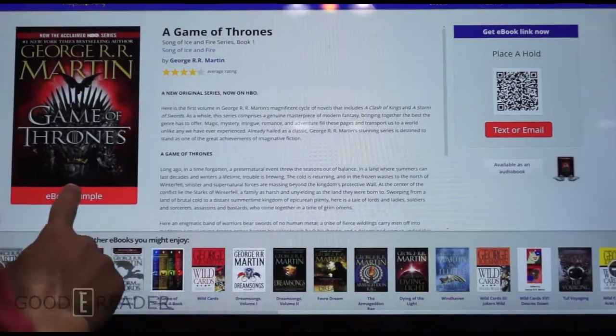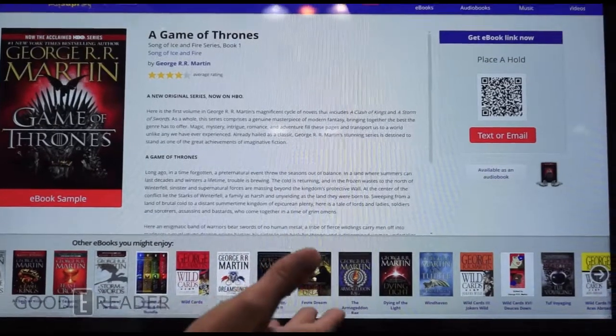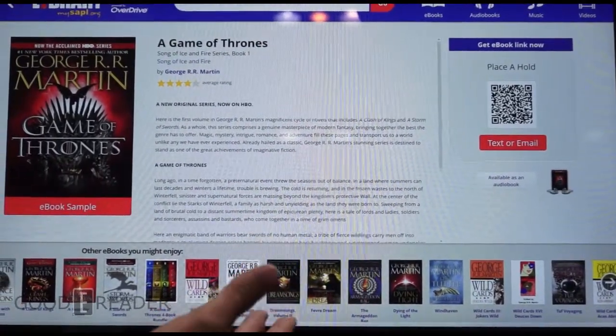What we call a sample — about a 10% version of the book — is available to browse right here on the terminal.